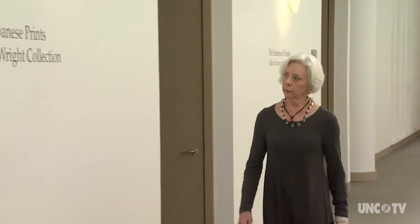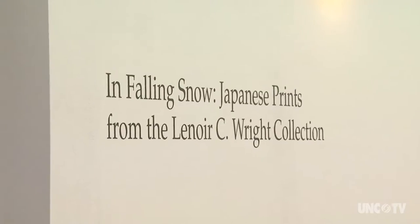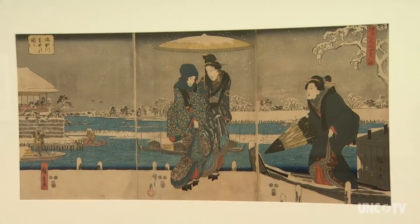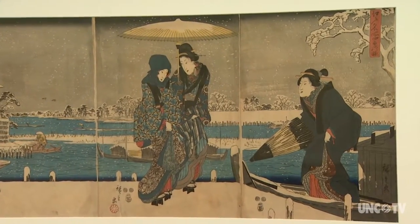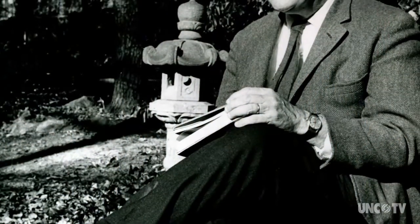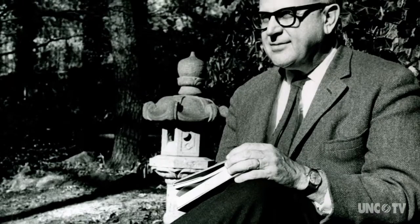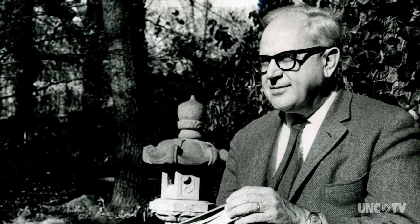These 22 works of art, in an exhibition entitled In Falling Snow, currently on display at the Weatherspoon Art Gallery at the University of North Carolina Greensboro, are just a small part of the 450-piece Lenore C. Wright collection. Dr. Lynn Wright, professor emeritus of history and political science at UNCG, systematically built the collection over decades and generously gave it to the Weatherspoon.